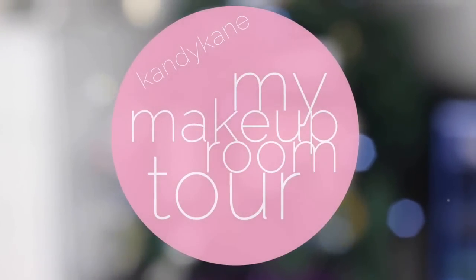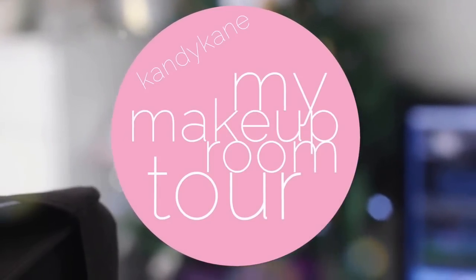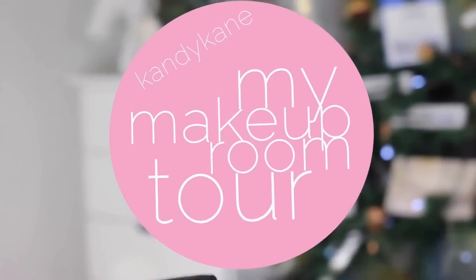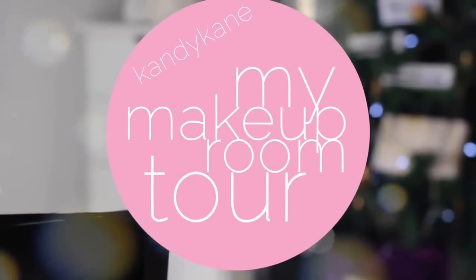Hi guys, it's Candy. Thank you so much for watching. If you are new, please don't forget to hit the subscribe button — I love making new friends and it would be awesome to have you stick around. Today I'm going to take you to my happy place, so let's get started.